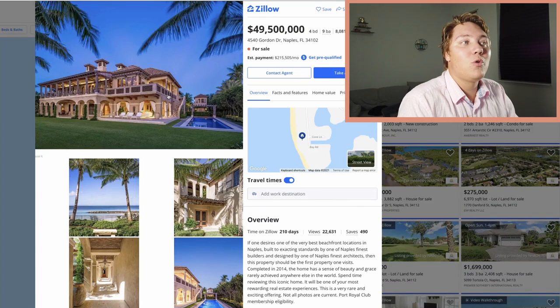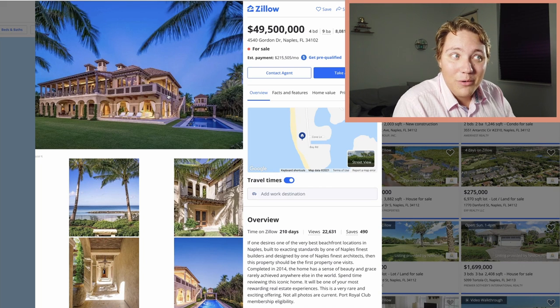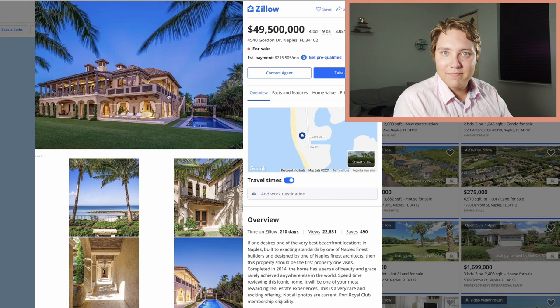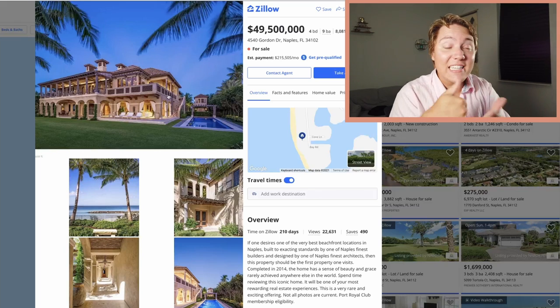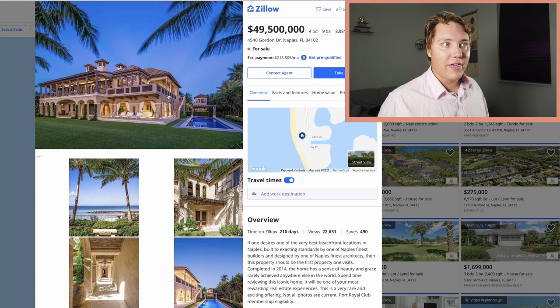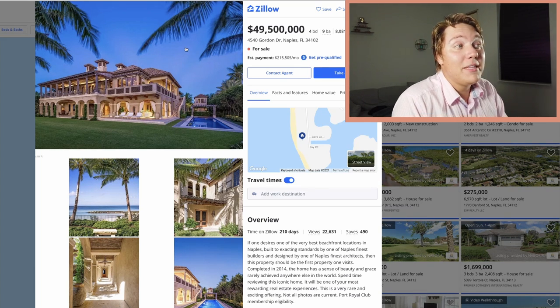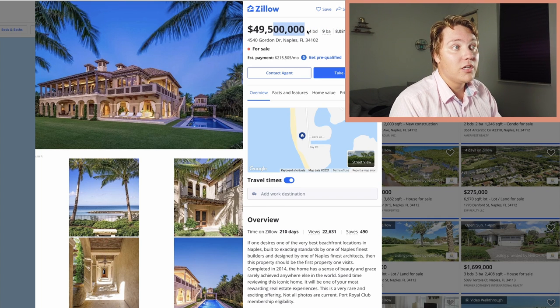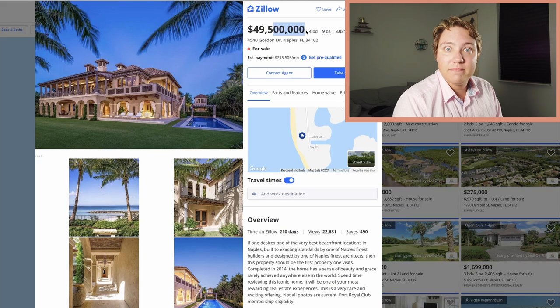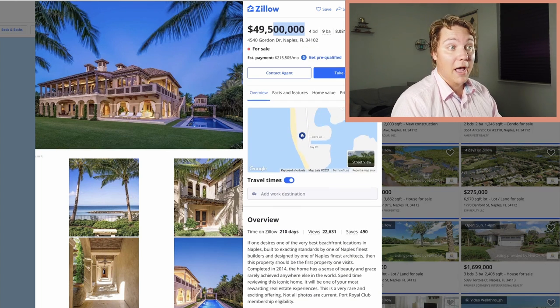This first one is at 4540 Gordon Drive in Naples, Florida. It's four bedrooms, nine bathrooms, and over 8,000 square feet. Who's cleaning that? You need a full-time staff to take care of 8,000 square feet. This house is listed at $49,500,000 — basically, you have to be a billionaire to buy this house. So I can't imagine it's just flying off the shelves, but then again, there are only three listings. Somebody's buying these houses.